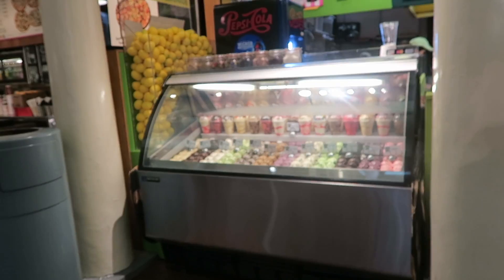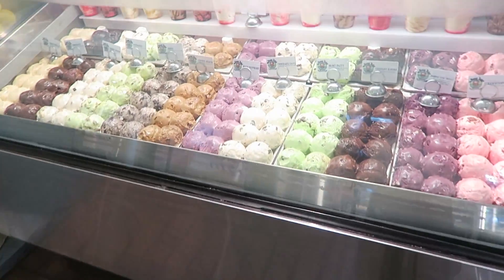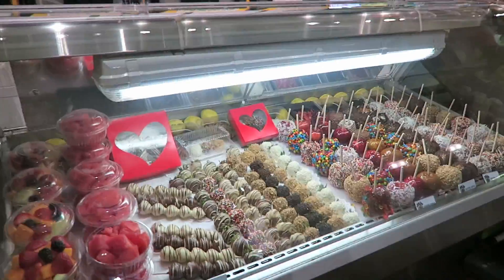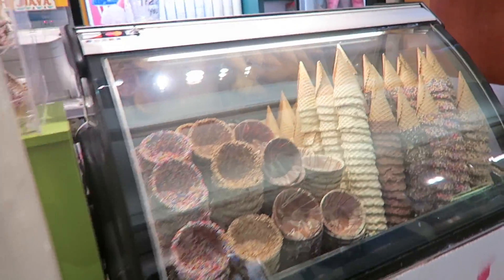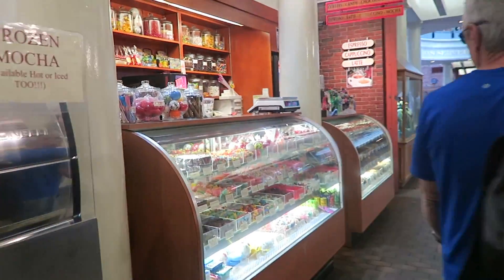So now we are in Quincy Market and they have — oh wow, that looks amazing. What the heck? Those are like ice cream scoops. Those are so — oh my. I would come here every day if I lived here. I would literally be so overweight.